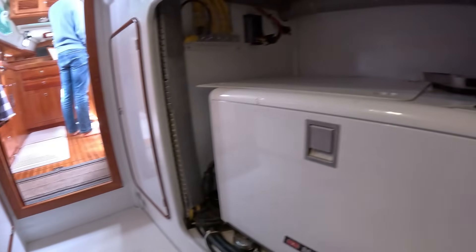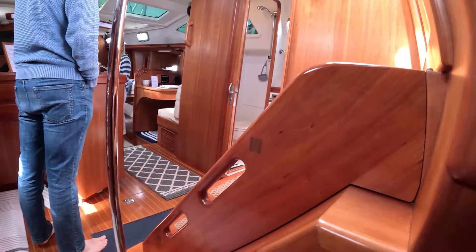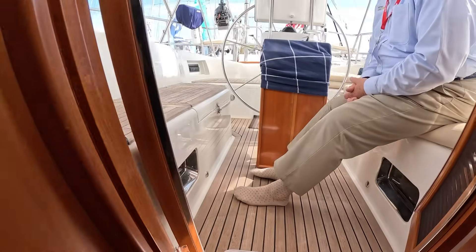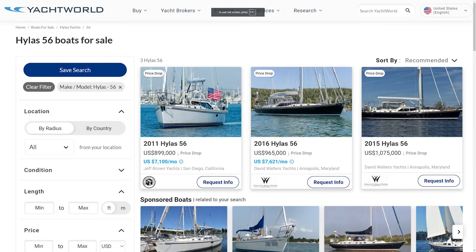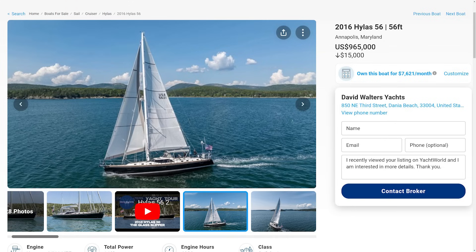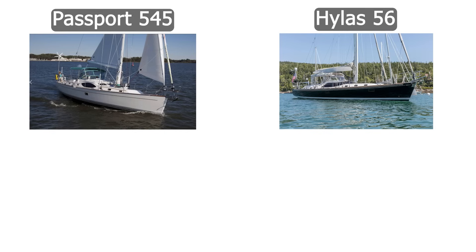This Passport is a gem, and what a privilege it was to get on board for a tour. But that led to the big question: for near a million dollars that we found these listed for, what else could you buy? Sticking to big heavy ocean going cruising monohulls, the nearest competition we could find was the Hylas 56 — also around a million dollars, also around 55-foot LOA, also 15 feet wide, also well made and luxurious, intended to cross oceans and go world cruising, also less than 10 years old, and also built in Taiwan. By all metrics these boats seem the same, but they're not.